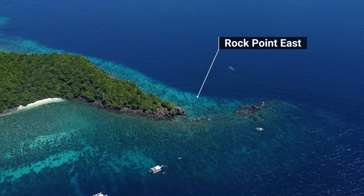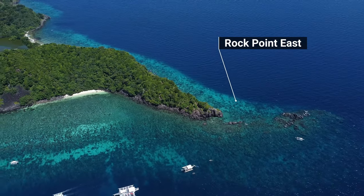The second dive we did was Rock Point East, which was for both of us one of the best dives we've ever had in our lives, just because there is a lot of current there, which attracts a lot of life, so there were way more fish than the regular amount, which is also already a lot.